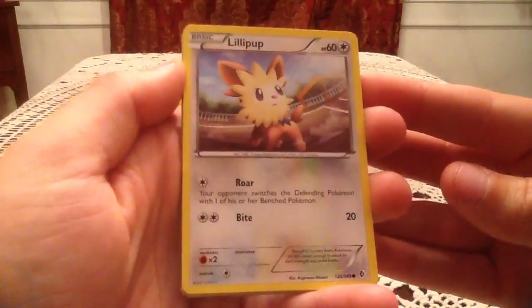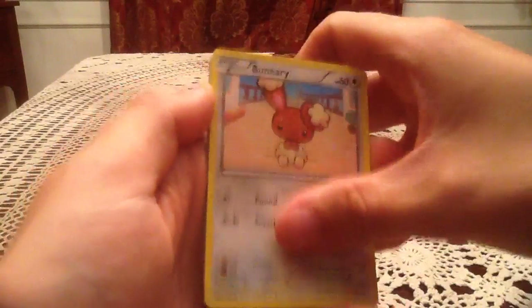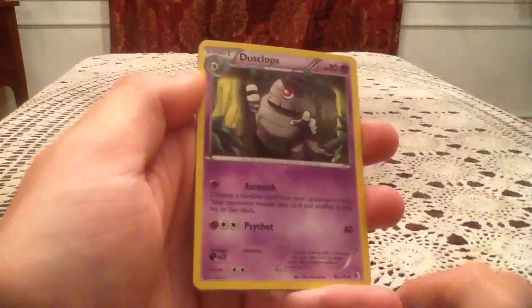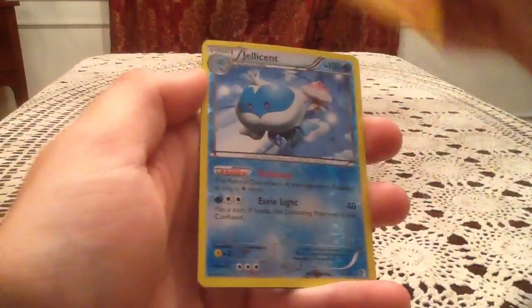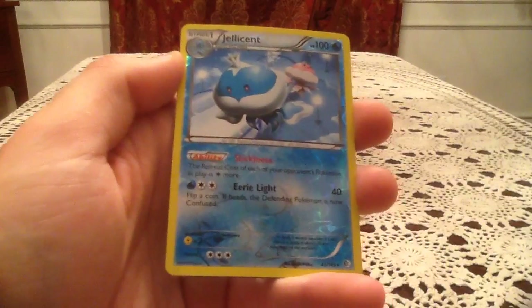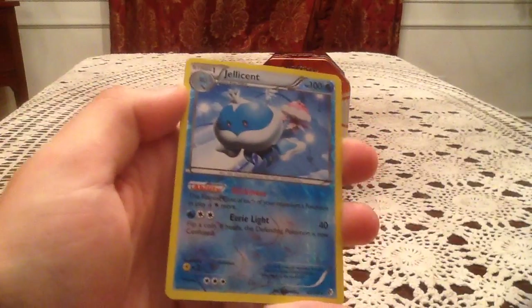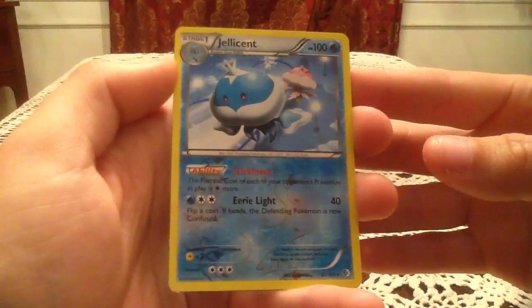So in this pack we have a Lillipup, Pikachu, Bouffalant, Energy Search, Ducklett, Cryogonal, Dusclops, Minccino. The reverse holo is a Jellicent — that's a rare reverse. Three for three, that's awesome! Number 45. Let's hope we at least ended on a new reverse holo here. We were 0 for 3 on new reverse holos unfortunately, although we did get three rare reverses, so I think that's kind of okay.